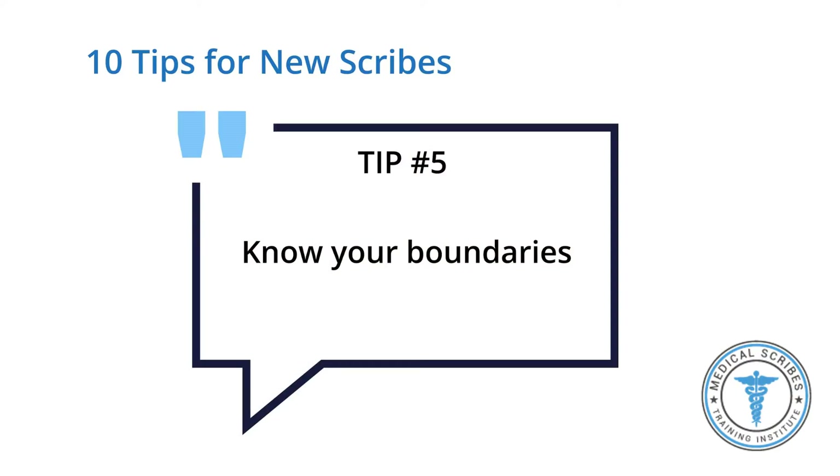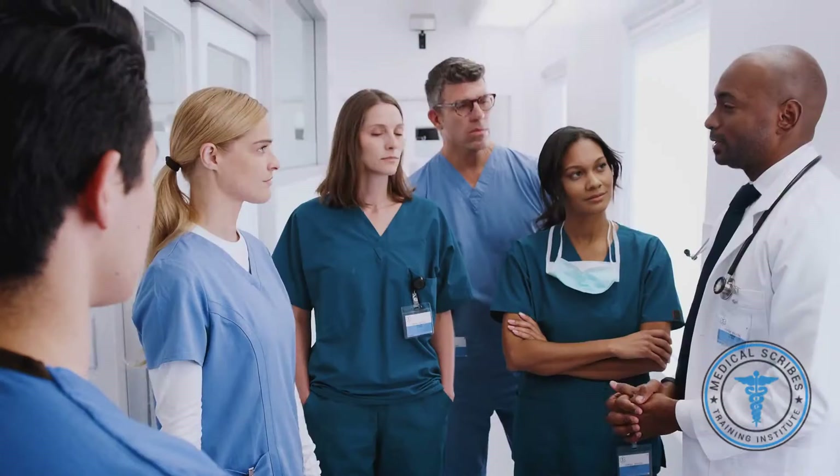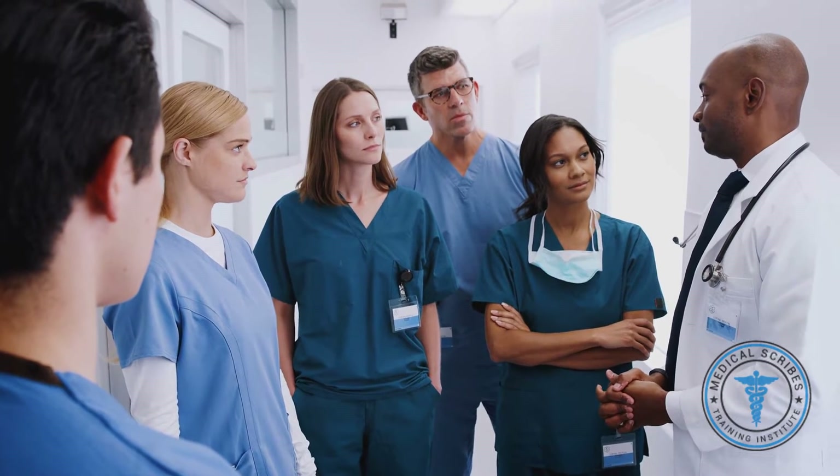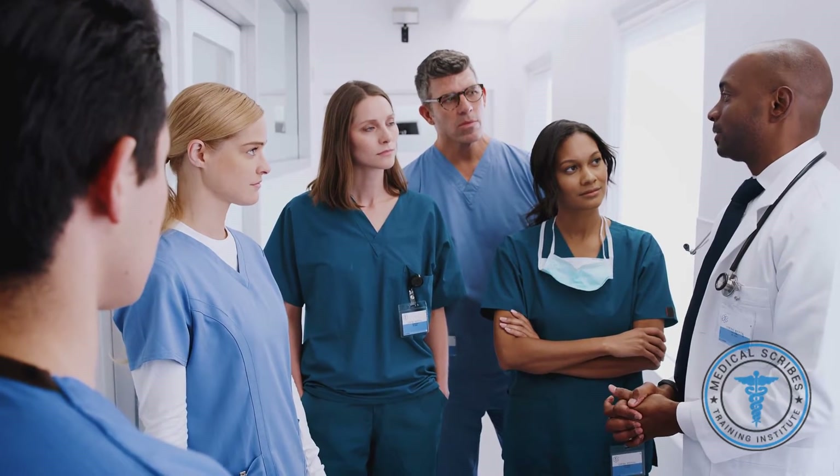Tip number five — and this might sound contrary to tip four — know your boundaries. Sometimes unprofessional conversation might happen at work, but especially while you're a new scribe, it's important that you try not to engage in it. You want to be a neutral party, give a good impression, seem professional, and not make anyone upset.